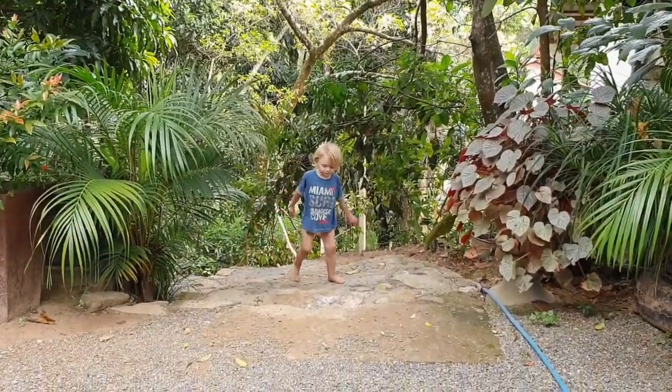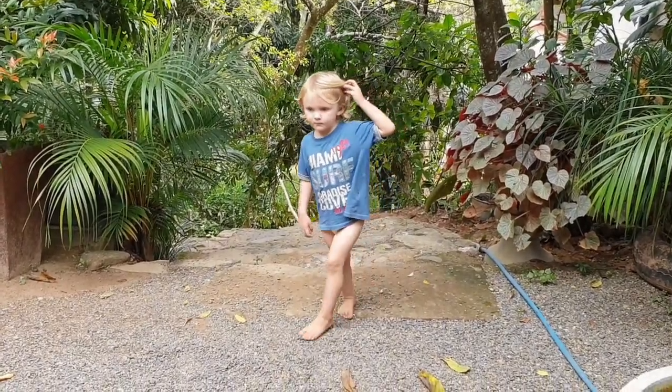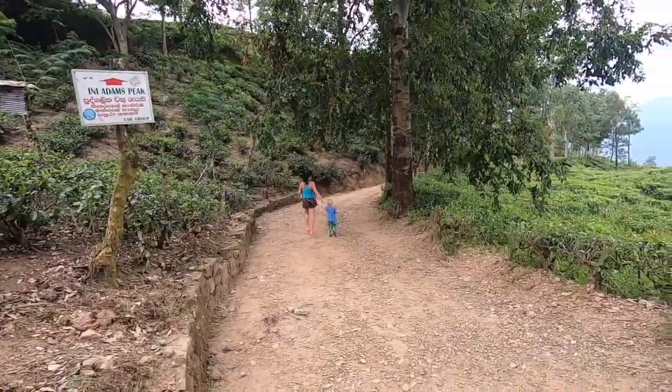Should we go for a hike? Yeah! Should we get your trousers on? So today we're just getting ready to go for a walk up to Little Adams Peak in Ella. We're gonna drive part way up and then do the climb with Leo, see how we get on.